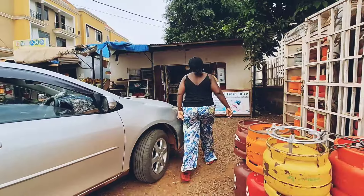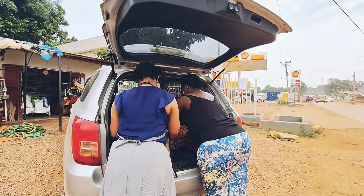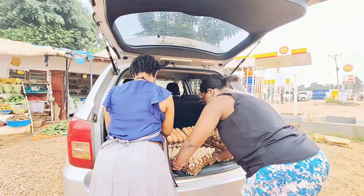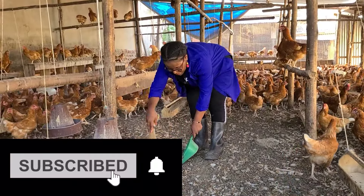Today I want us to talk about the daily practices that you should always do at your farm that help you to perform well, to get higher percentages of production at your farm, and also that always help you to avoid diseases.